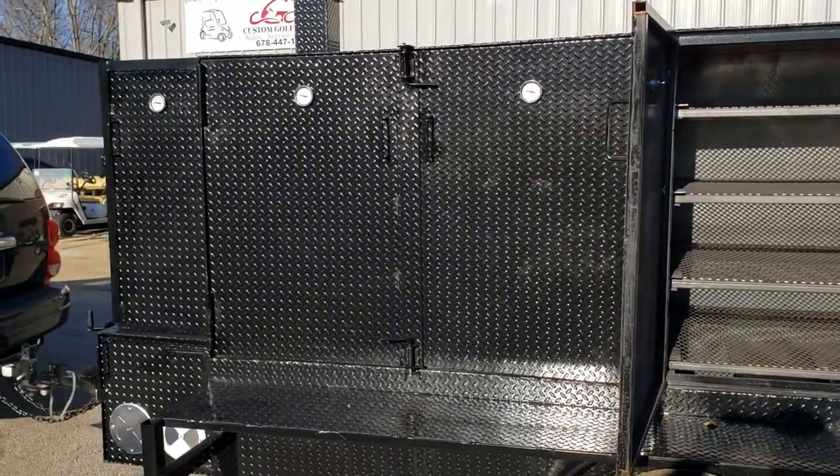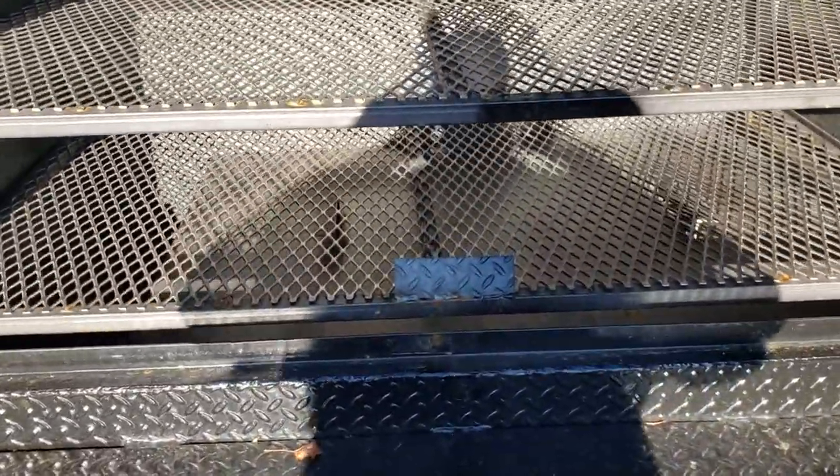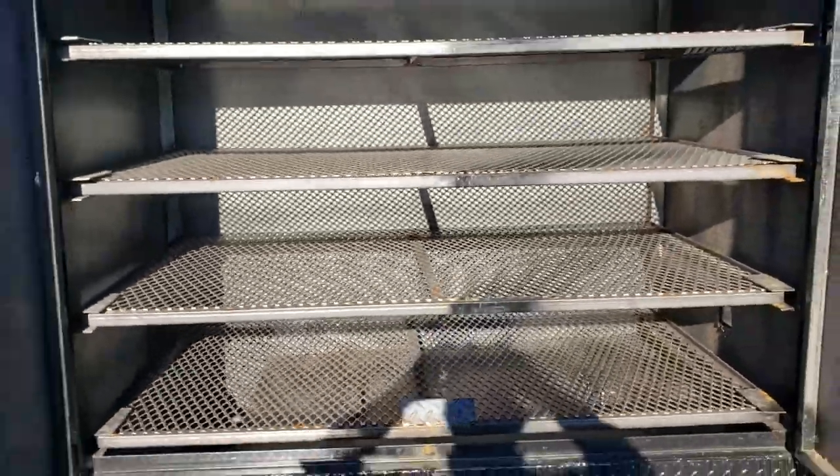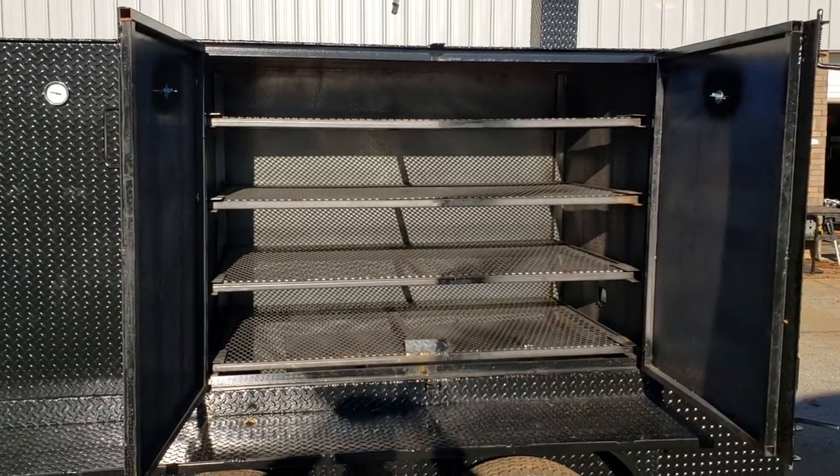Both of these have four racks with a removable reverse plate inside. The capacity that he has — he's going to be able to feed thousands of people.